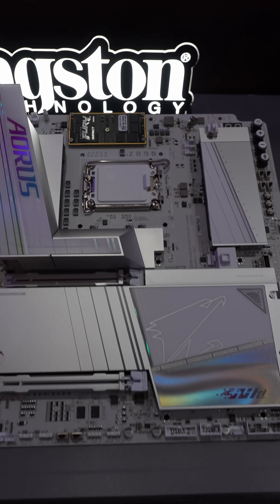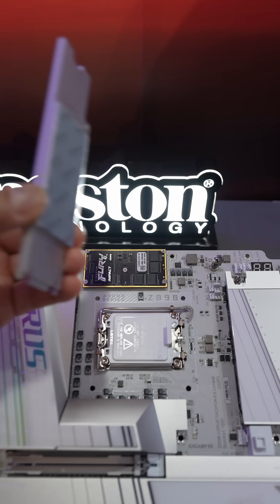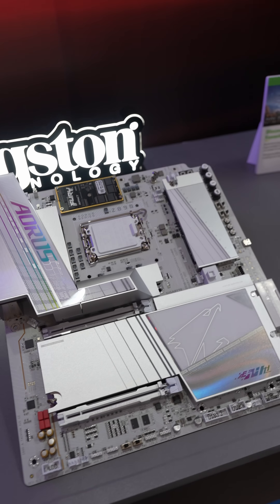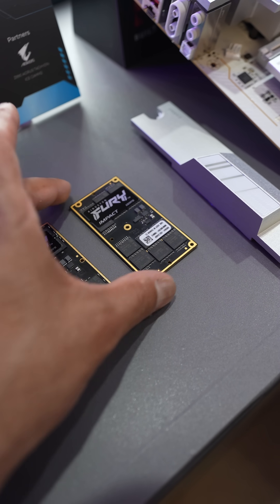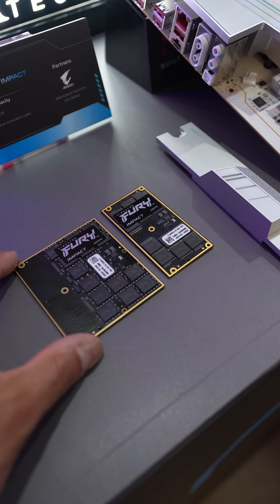They're Impacts. I cannot wait to see more motherboards with this technology. This is the cooling bracket for it, and this is going to lead to a lot of interesting custom water cooling as well. You have options for capacities: 32, 48, 64, 96, and 128 gigabytes.